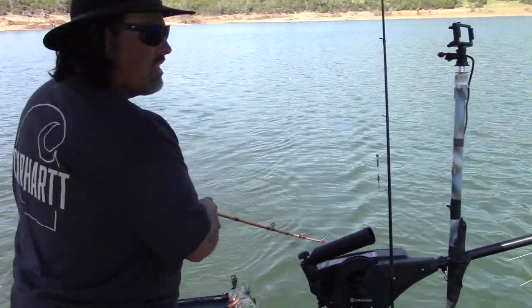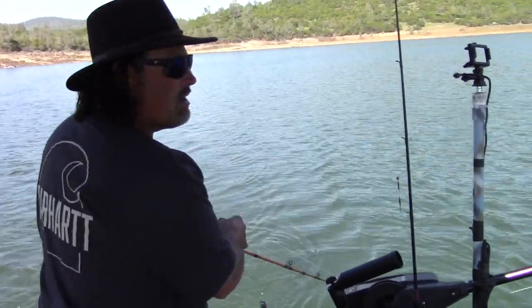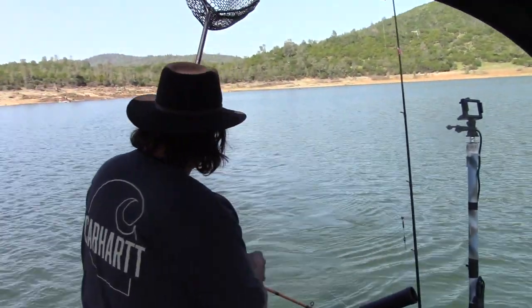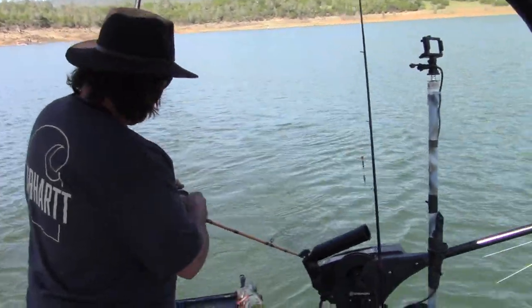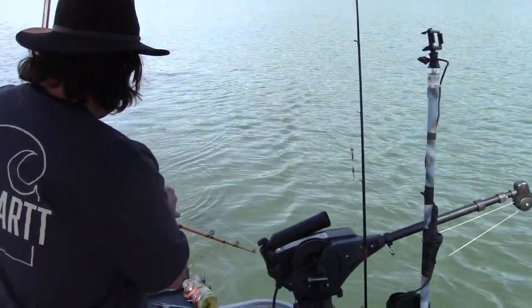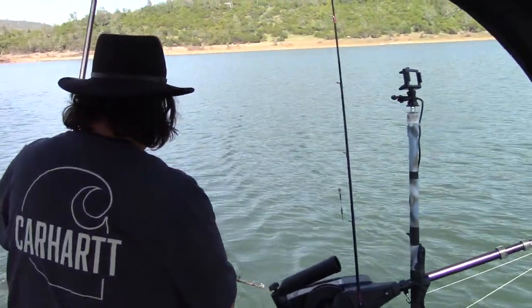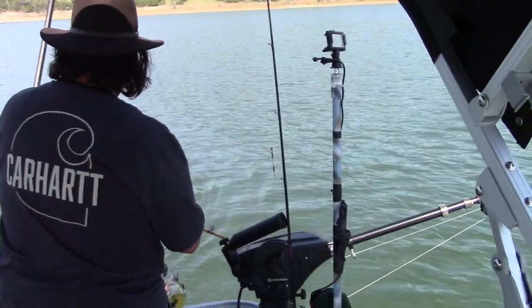Still out there — waves. I was down about 14-15 feet. Hybrid Leadcore Rig. Look at that little rod angle — just trying to work him in nice and steady. Wow. Feels heavy.